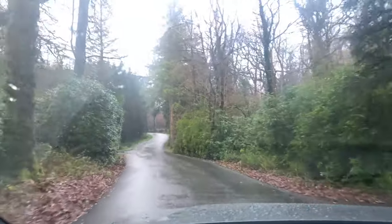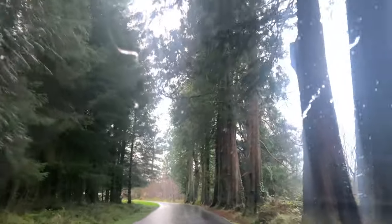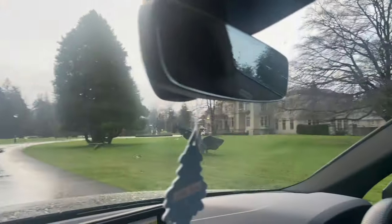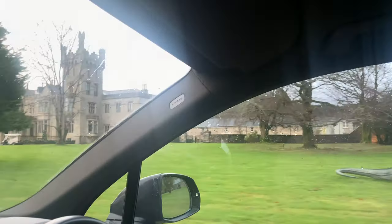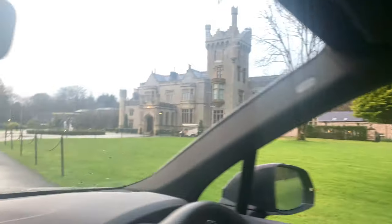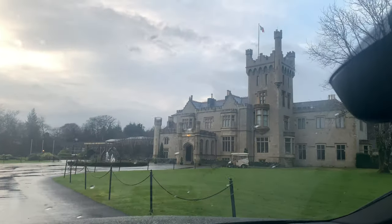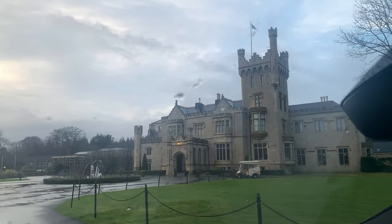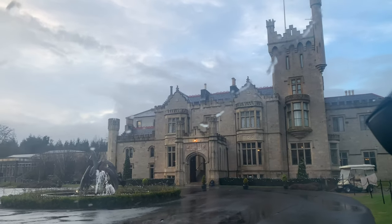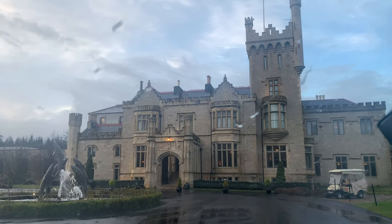We're just coming around the corner and even this driveway, this approach, is just spectacular. There she is — just takes my breath away each time, absolutely stunning. Coming up that sweeping driveway with all those tall trees and then this is what you see at the end. The castle is just absolutely stunning and it is such an amazing place to come — Irish hospitality at its best. The staff are amazing, it's so welcoming, just a beautiful beautiful place.